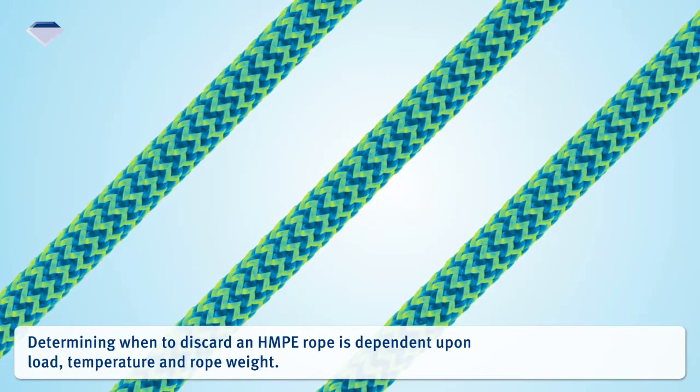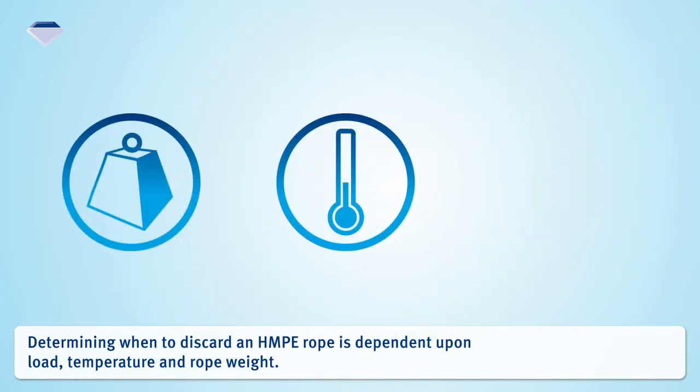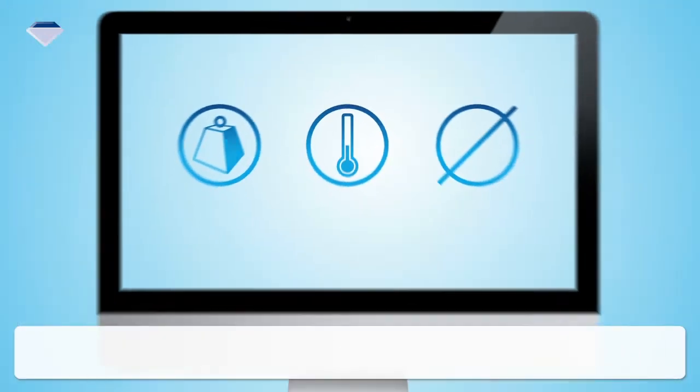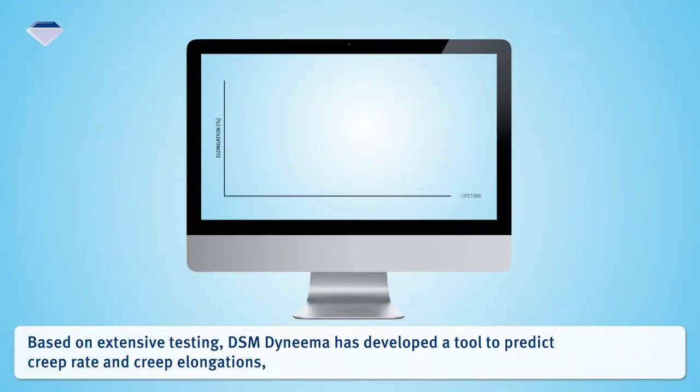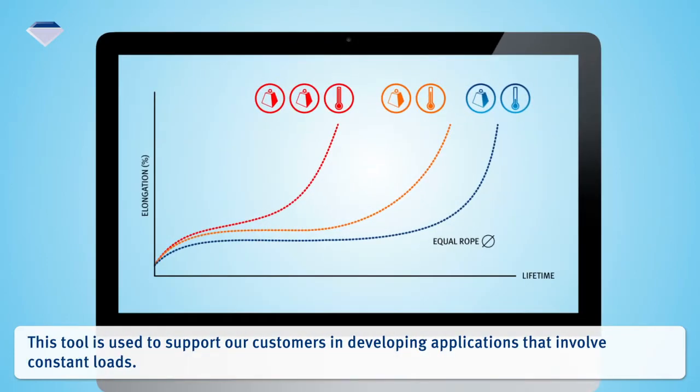Determining when to discard an HMPE rope is dependent upon load, temperature, and rope weight. Based on extensive testing, DSM Dyneema has developed a tool to predict creep rate and creep elongations, as well as to estimate the creep lifetime for all Dyneema fiber types. This tool is used to support customers in developing applications that involve constant loads.